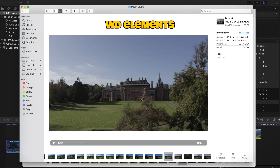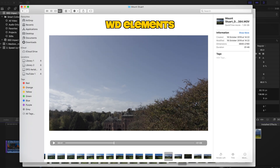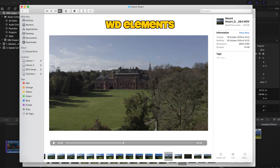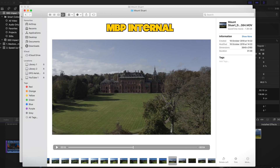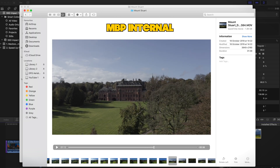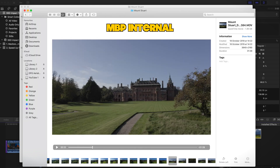Now that we have this high performance MacBook Pro, we can scrub through our footage in Finder before we even bring it into our editing software. We tested this to see if we could see any kind of difference in frame rate or dropped frames performance when scrubbing through this 4K footage. We could not contrive any situation where we saw a difference in performance when scrubbing through the footage on this MacBook Pro versus the Western Digital Elements external hard drive.